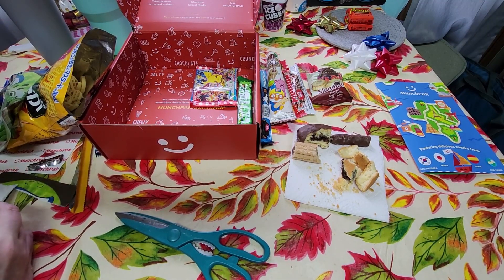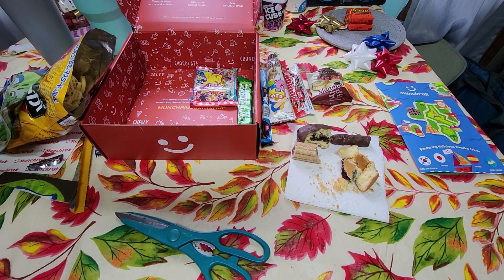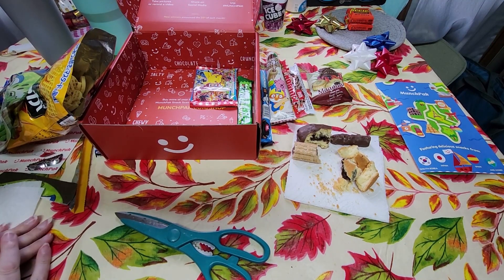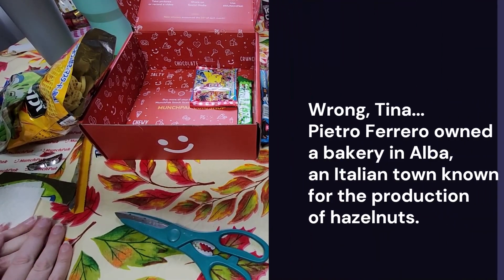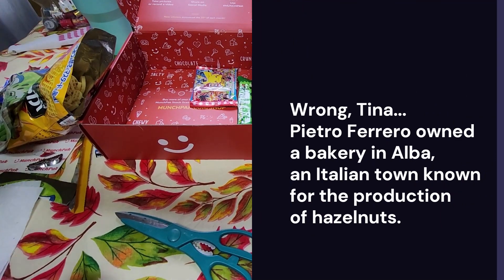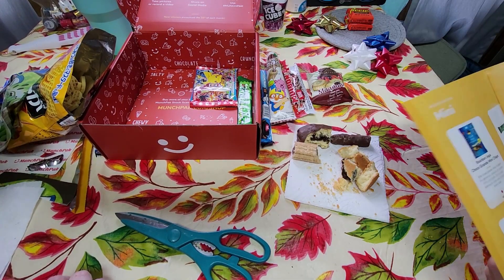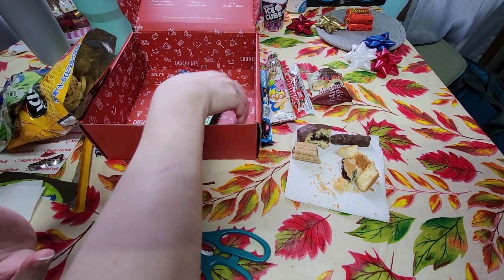Fun fact: Nutella was actually created as a cheap alternative so people could afford a spread for their kids in the morning. I didn't know that. I can't think of an easier way to hype your kids up — sugar them up and get them out the house. The inventor was somewhere cold, I think. All right, I like that a lot.